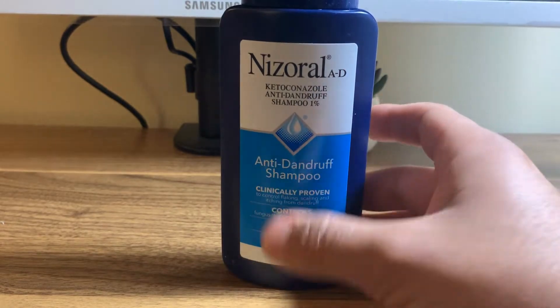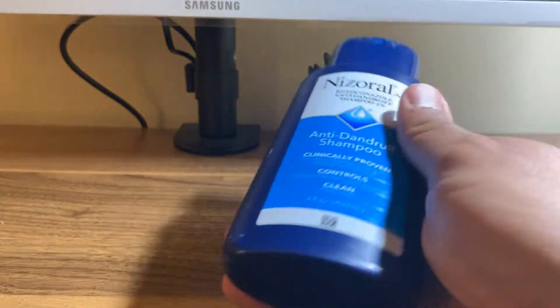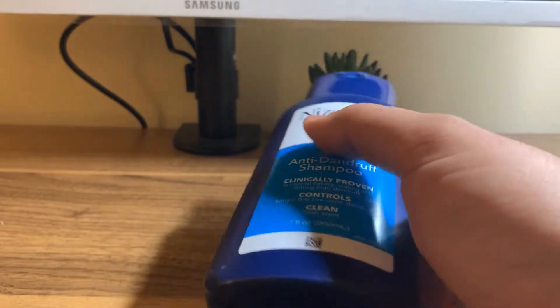Hi everyone, this is a review of my Nizoral Anti-Dandruff Shampoo. Overall, this is honestly a market leader and a segment leader in terms of anti-dandruff shampoos.